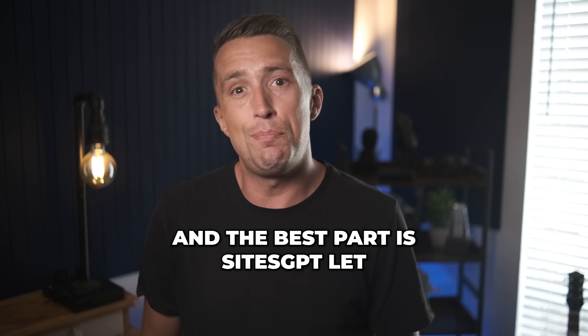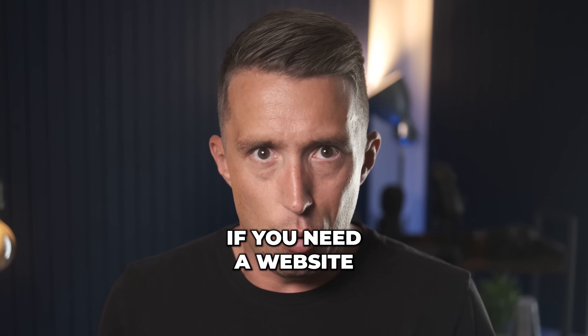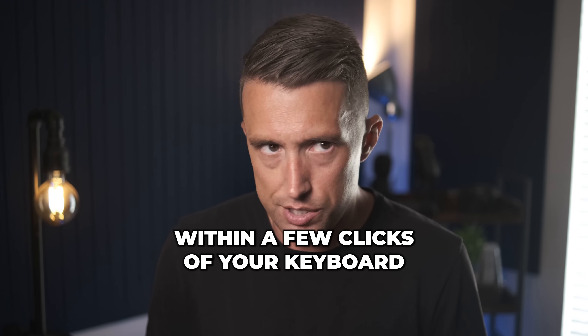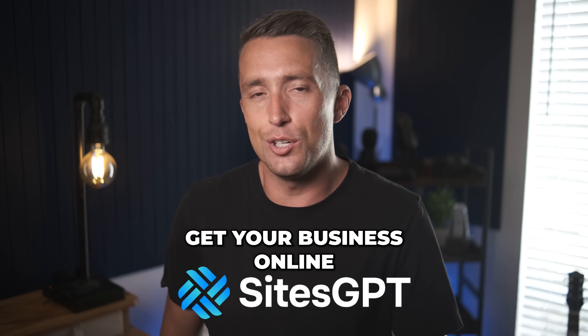And the best part is SitesGPT lets you build your website absolutely free. That's right, if you need a website and you need it now, go to sitesgpt.com and get your free website within a few clicks of your keyboard. What are you waiting for? Go to sitesgpt.com now and get your business online.